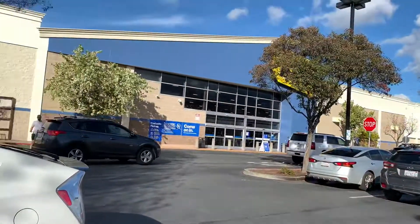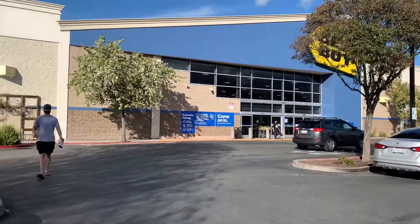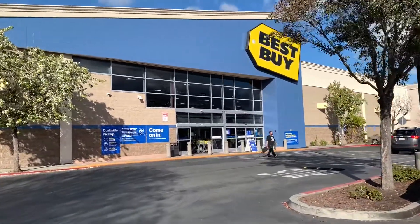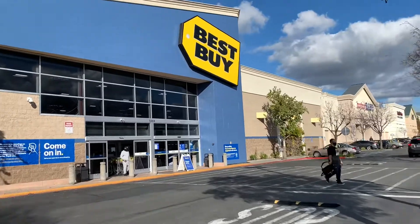Let's go. So here it is guys — Best Buy, where you can get all the best electronics. I'm here right now at Best Buy, check out all the electronics they have here.